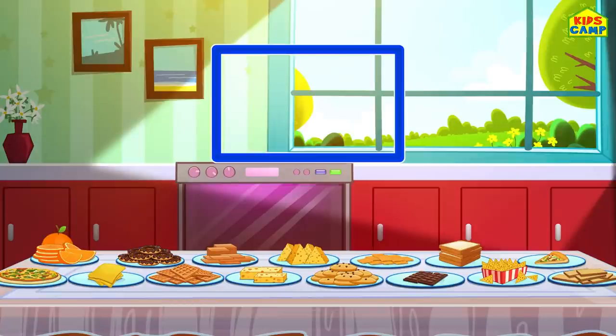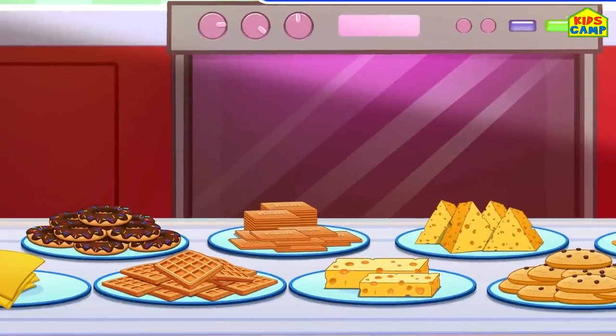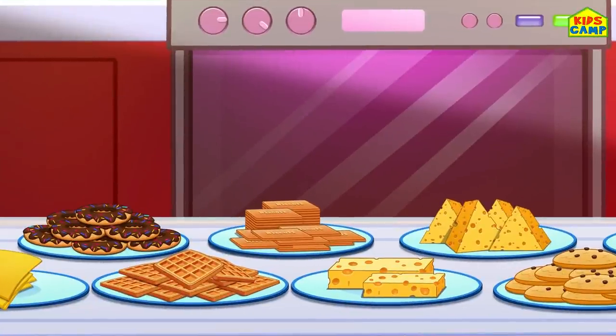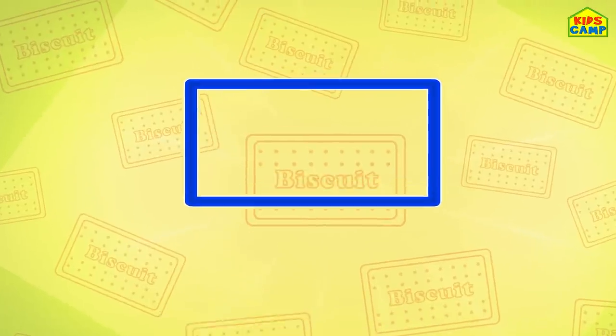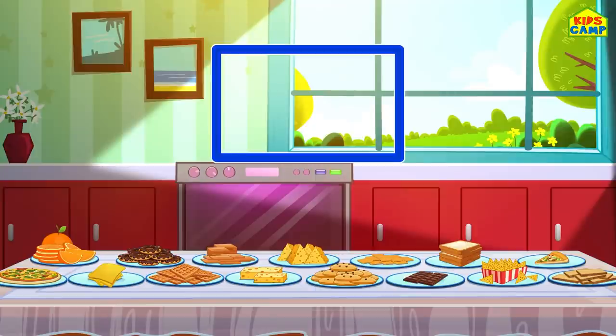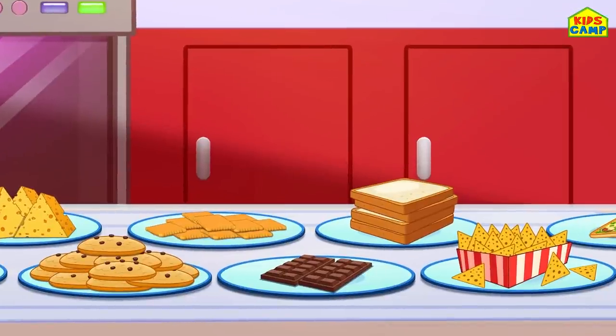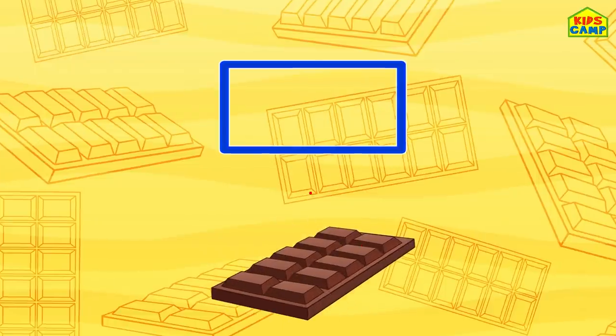What else? Hmm, what's that? Yummy - biscuit! Yay! That sure is the shape of a rectangle! Anything else? Uh-huh - chocolate! Woohoo! A bar of chocolate! That's right, kids!